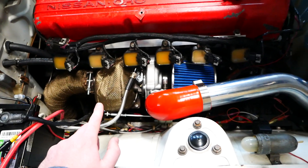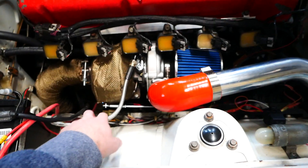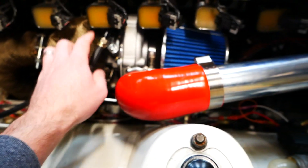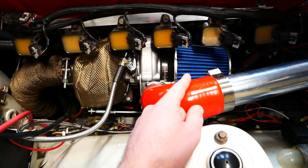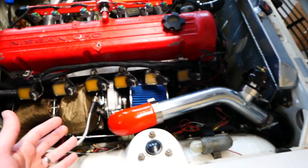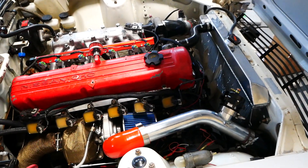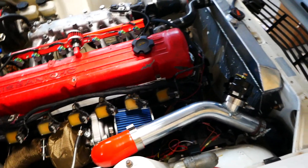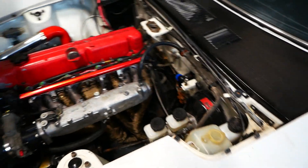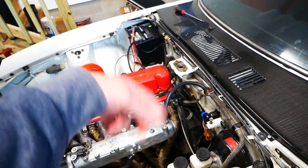Turbocharger: $260 — I got a billet compressor T3/T04E with an oiling kit, and it's amazing. Strange coincidence: the oil feed line that came with it has a one-eighth BSPT fitting on one side, and BSPT happens to be the same thread as the oil pressure sensor on the side of this datsun block. They sell a T-fitting for it, but the one I ordered was mislabeled and I haven't replaced it, so I'm just using the oil pressure sensor port to feed the turbo.